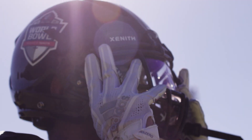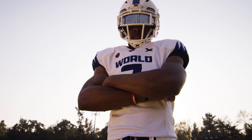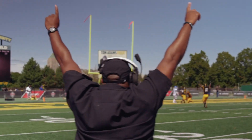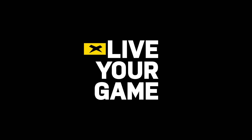Because that's what we're about — offering performance products and thoughtful services. We live the game so you can concentrate on winning yours. Zenith. Live your game.